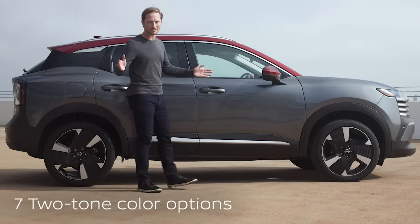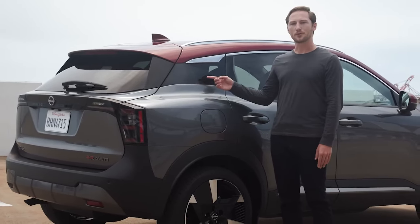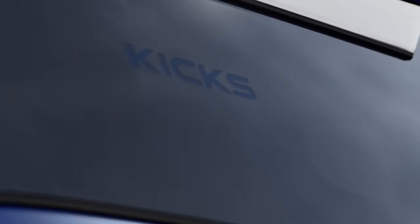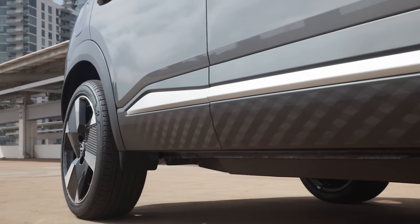Kicks comes in a wide variety of colors, including seven distinctive two-tones. There's some fun details to point out too. Like right here on the quarter panel, the name Kicks is behind the glass, and whatever the body color is, the name will be too. And just like a modern shoe that has a cool texture on the side of the sole, Kicks has a cool texture too.